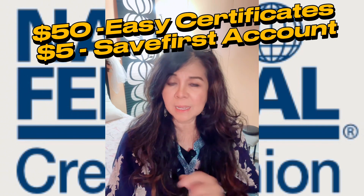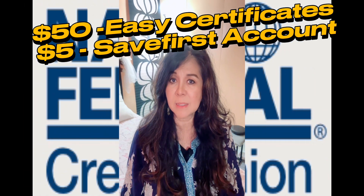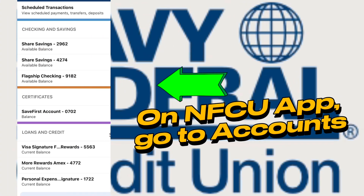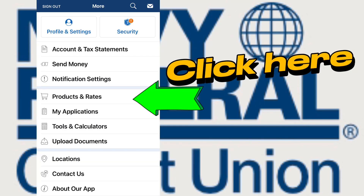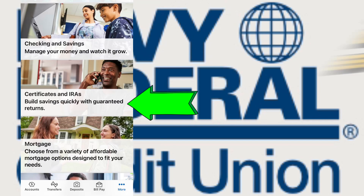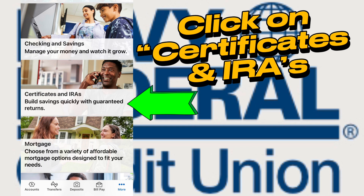Let me show you how to do that. Head on to your Navy Federal app and open your accounts. Then go all the way down and click on the three dots below, which says 'More.' Then it will take you to this area and select 'Products and Rates.' Next, it will take you to this area and scroll down all the way to where it says 'Certificates and IRAs.'